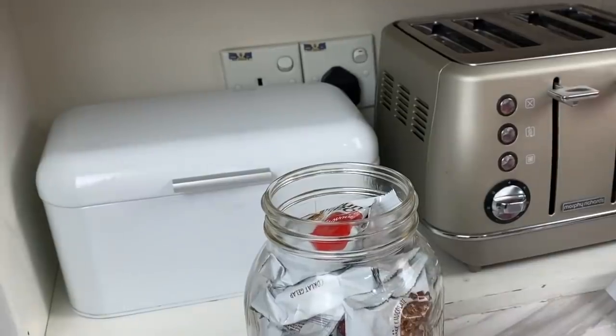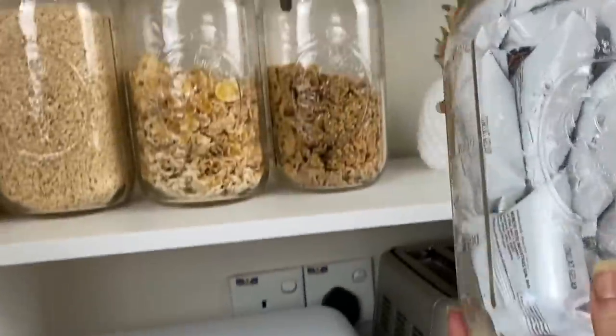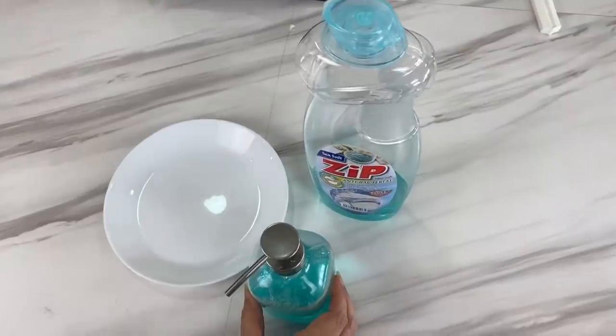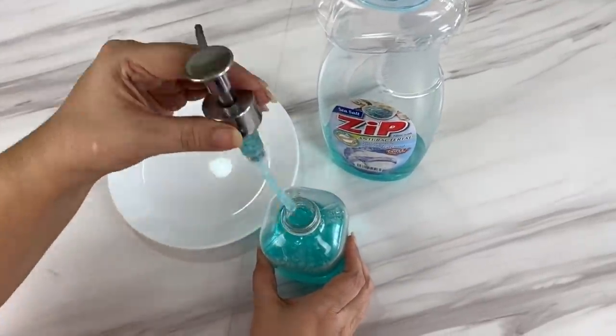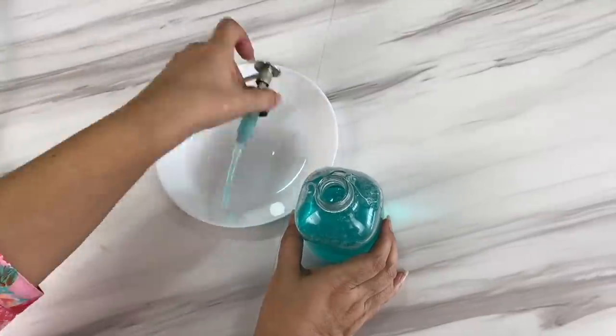If you are refilling spices, oil, dish soap, or cereals more than twice a week, you probably need to reconsider your system — or at least the size of the containers.